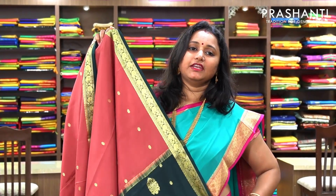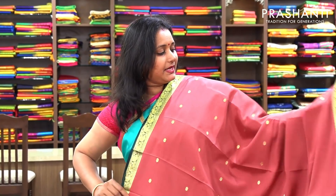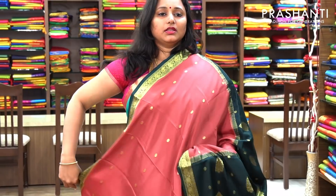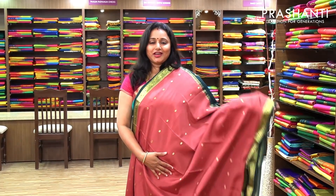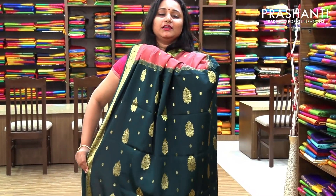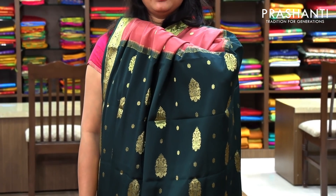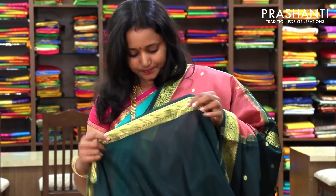The next one is a very unique combination — a pastel shade of pink, or rather brown, with a bottle green combination. The entire body has got beautiful buttas with a contrast bottle green pallu. And this has got a contrast blouse. Priced at 6,100.